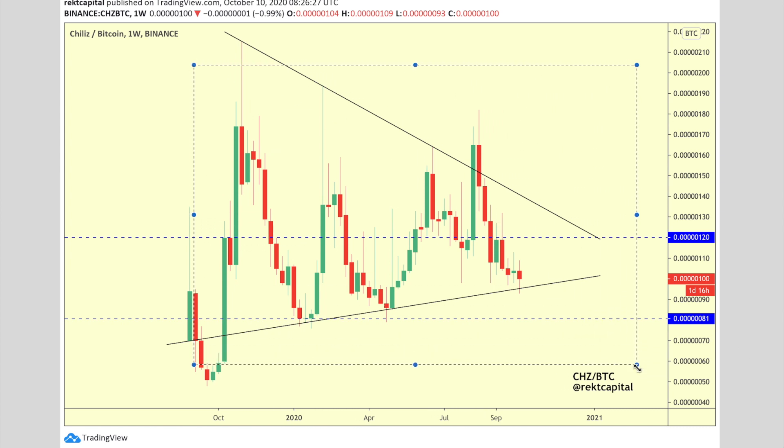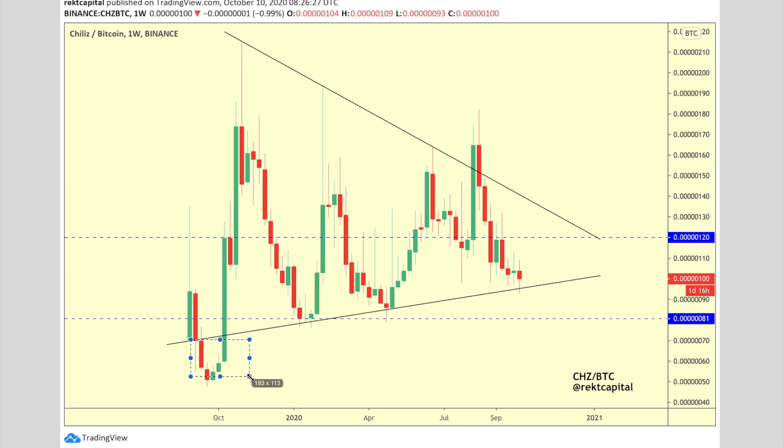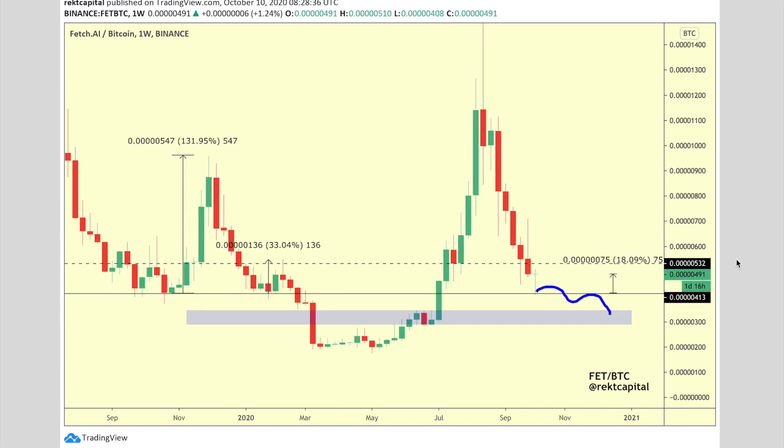Moving on to CHZ (Chiliz) — this is a macro view on this coin. We're holding this uptrending trend line, and we tend to see fake-outs past these trend lines, both to the downside and upside. If CHZ can hold here at this higher low, we're probably going to see a revisit of the midpoint of this macro triangle. If it can't hold, we'll revisit the support area below where there tend to be quite a lot of buyers waiting.